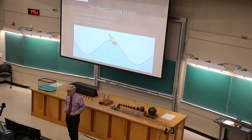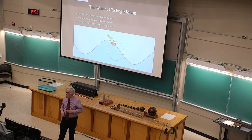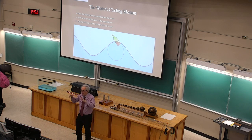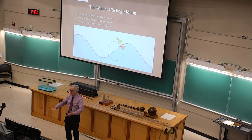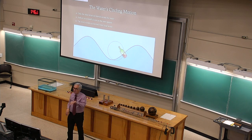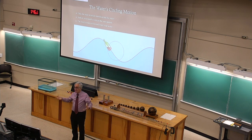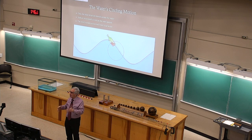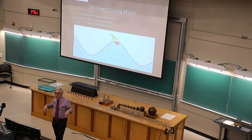Waves with very low frequencies and very long distances between their crests — such as tsunamis — travel very fast: hundreds of miles per hour. That's how those waves, typically triggered by earthquakes, can travel across an entire ocean and arrive at the other shore in a few hours.